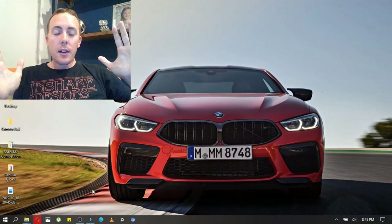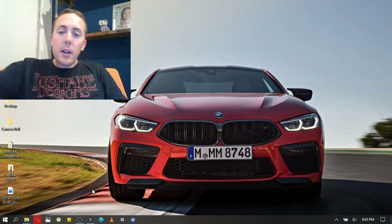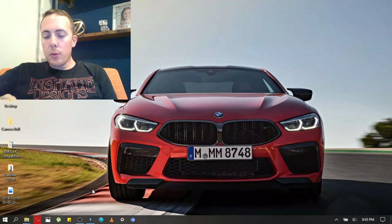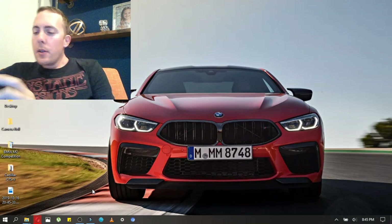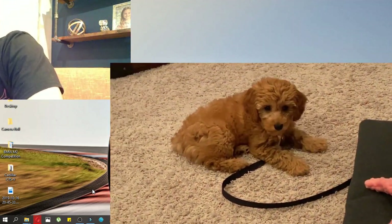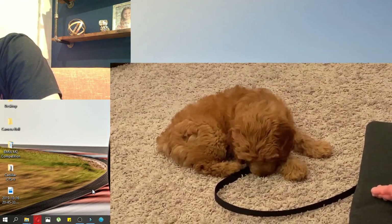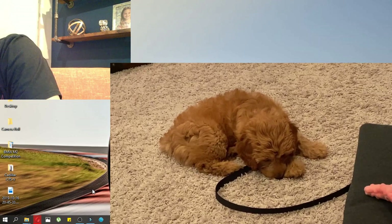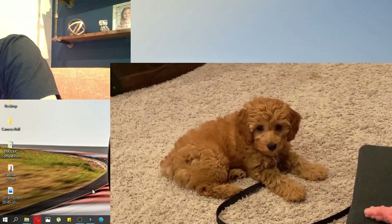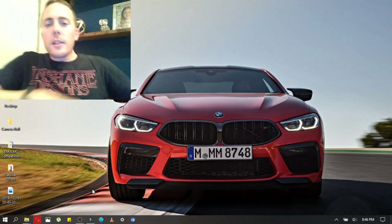I just wanted to say, for those of you who don't know me, I just got a 10-week-old puppy. She's my new assistant right here. I'll show you what she's doing right now. Say hi to everybody. You good girl? So yeah, she's my little assistant here as I'm working down here.